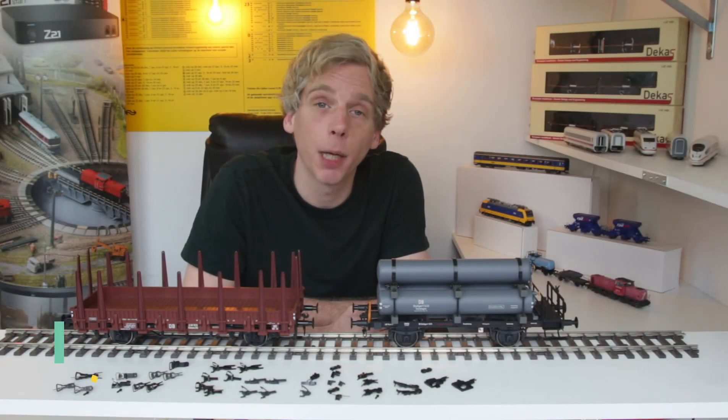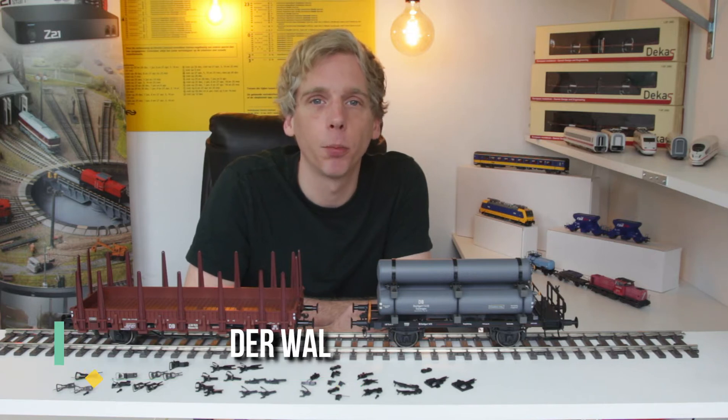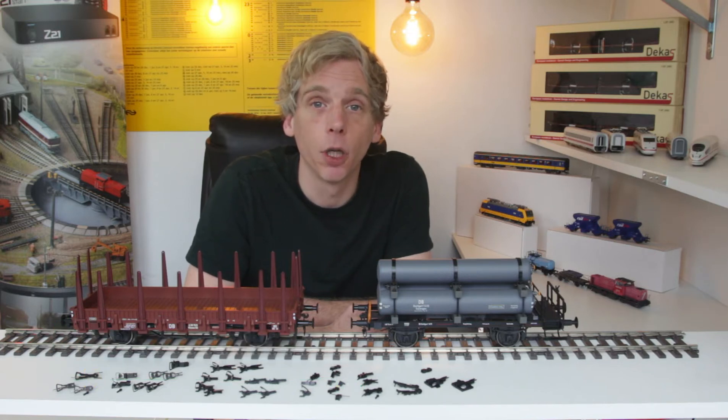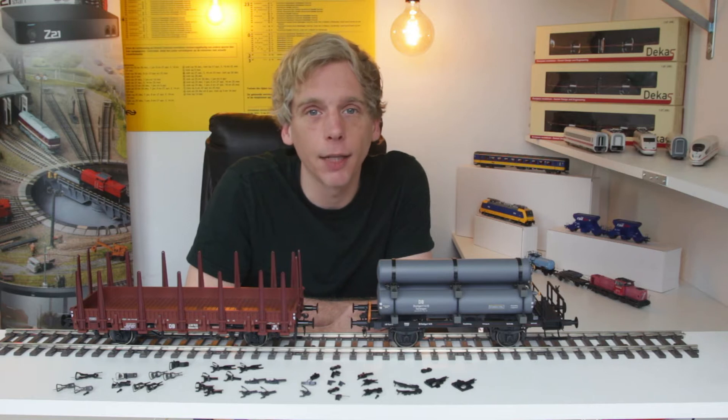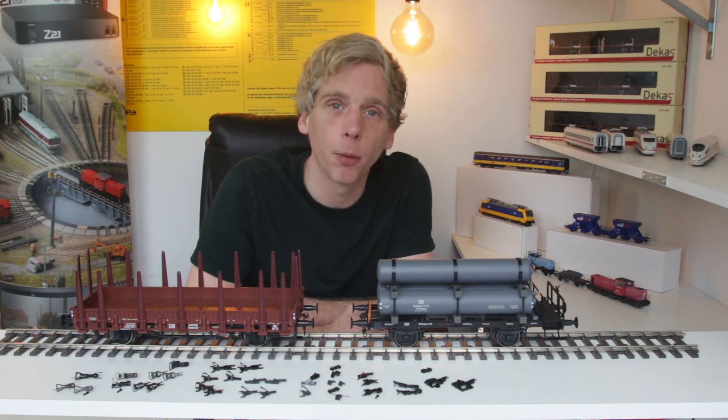Welkom bij een nieuwe video van Pipelines Model Bouw & Hobby. In deze nieuwe video wil ik jullie wat meer vertellen over koppelingen in half nul: wat voor mogelijkheden er zijn, wat voor diversiteit er is, en wat de voordelen en nadelen van de koppelingen zijn. Heel veel kijkplezier!